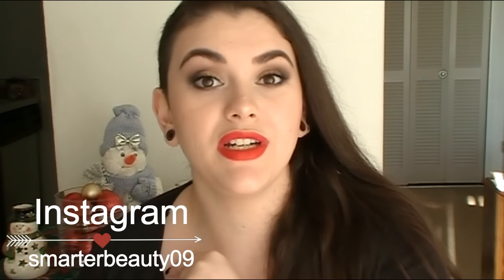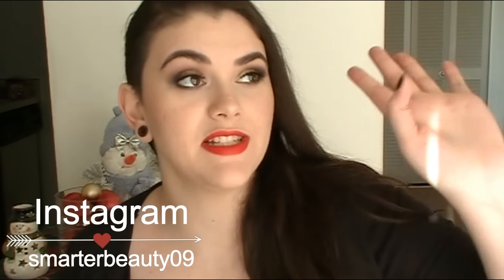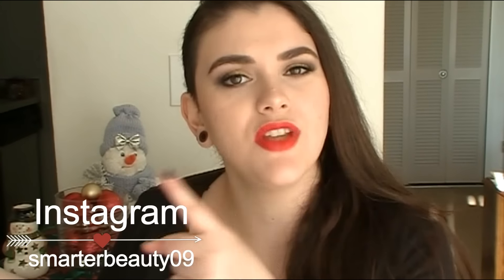That was everything I've been loving for November! Leave a comment below and tell me what you guys have been loving — I'm always curious. This video was up a little late and I apologize, but at least it's up! Thank you so much for watching. If you're new, hit that subscribe button — it's completely free and I post new videos every Tuesday, Friday, and sometimes Sunday. Follow me on Instagram, Twitter, Snapchat, and Facebook — all links are below. Remember: smarter beauty is better beauty! Bye guys!